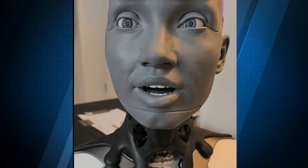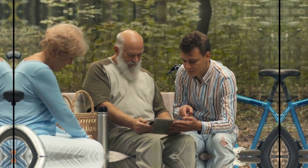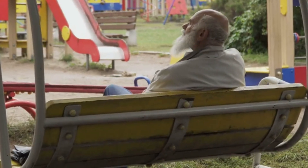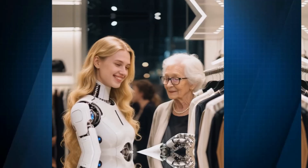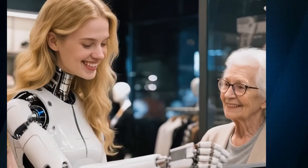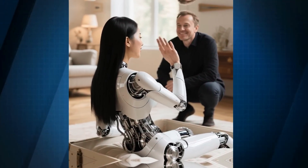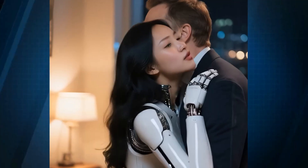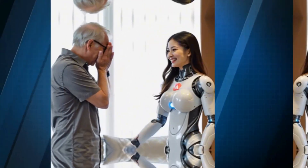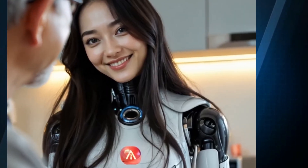One of the most exciting applications of Emeka is in elderly care. As populations age worldwide, loneliness and social isolation are becoming critical issues. A robot like Emeka could provide consistent social interaction, helping older adults feel less isolated. Imagine an elderly person waking up to a friendly face that can greet them, ask about their day, and respond to their stories. Emeka can play games, read news or books aloud, and help with daily reminders or schedules.